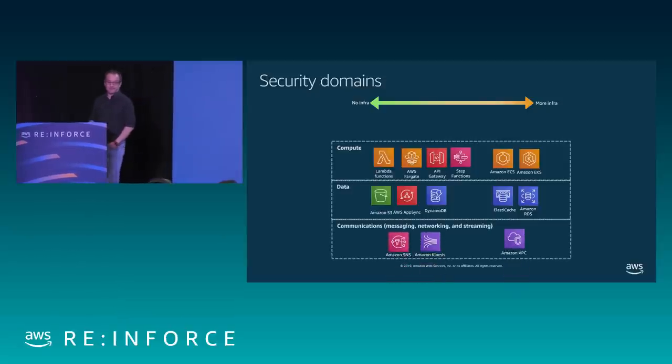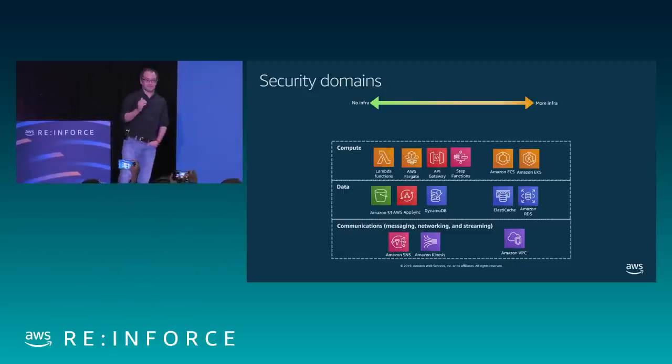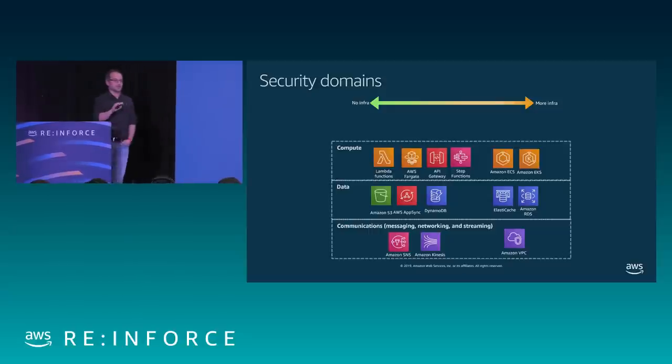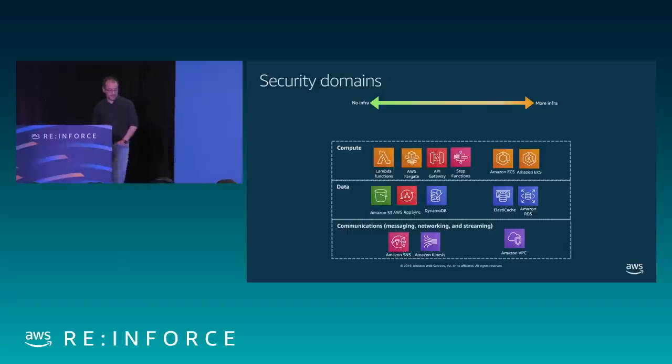We also need a communication layer — the glue that makes everything work together. We need to provide messaging and state consistency between different elements of the core application, and synchronization of data. We can use things like SNS for notifications, or Kinesis for streaming real-time data. If you still have legacy or infrastructure-based services in AWS, we'll need to build a VPC — essentially the replication of a network to provide network traffic management.